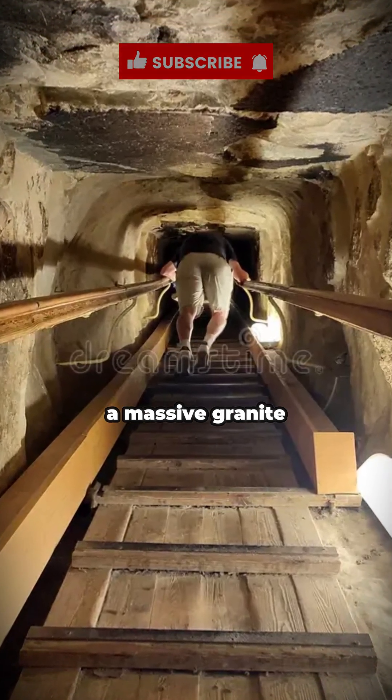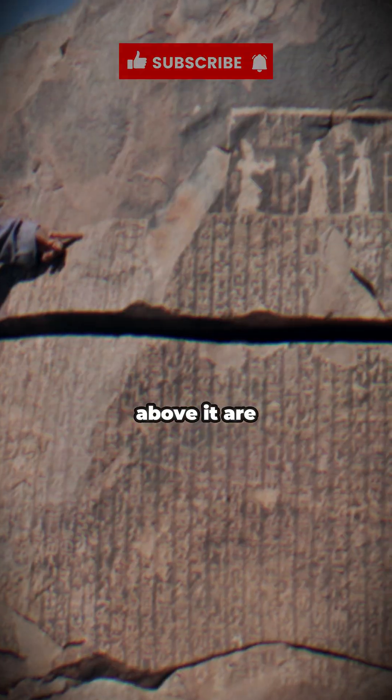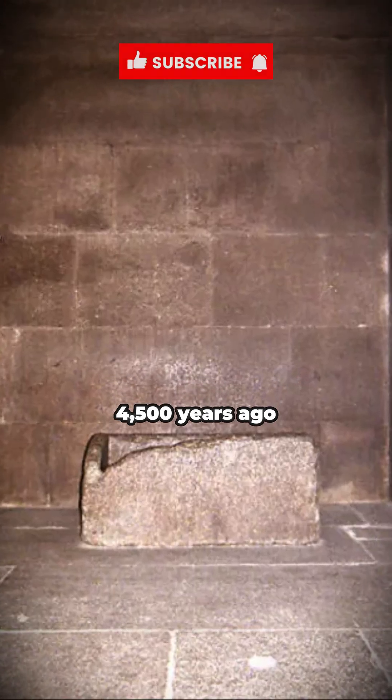Then comes the King's Chamber — a massive granite room built with stone transported from Aswan, nearly 500 miles away. Above it are five relieving chambers, a brilliant pressure distribution system that prevents the ceiling from collapsing under thousands of tons of weight. It's a structural technique that mirrors modern engineering, yet the ancient Egyptians mastered it 4,500 years ago.